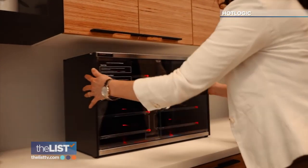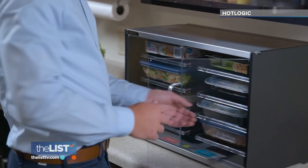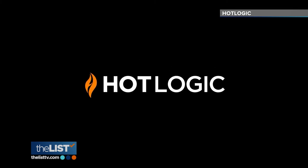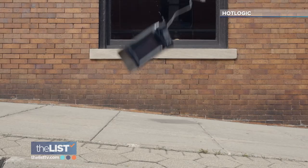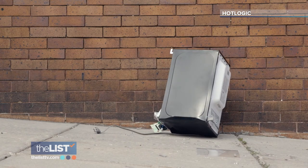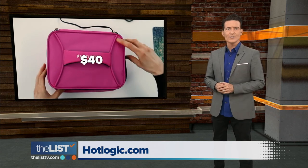They even have a commercial version for offices to buy so they can ditch their microwaves altogether. Join the industry-leading companies that have dropped the mic for Hot Logic. You can find this one at HotLogic.com starting at around 40 bucks.